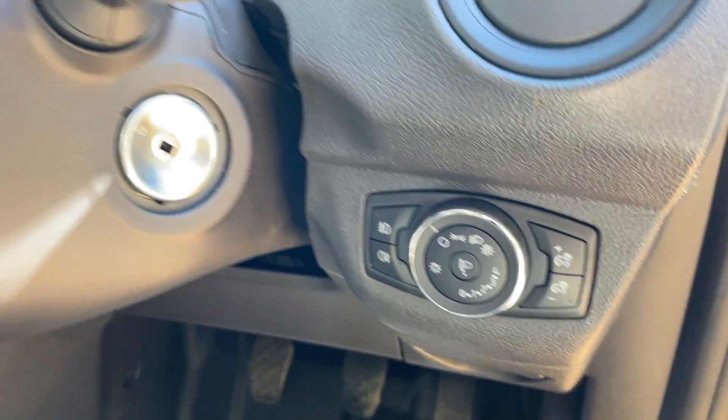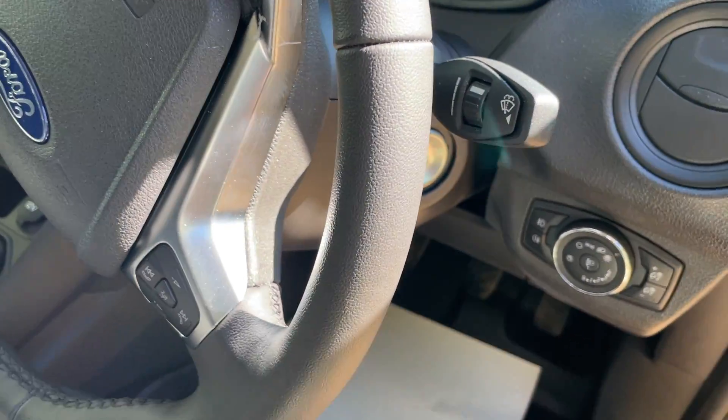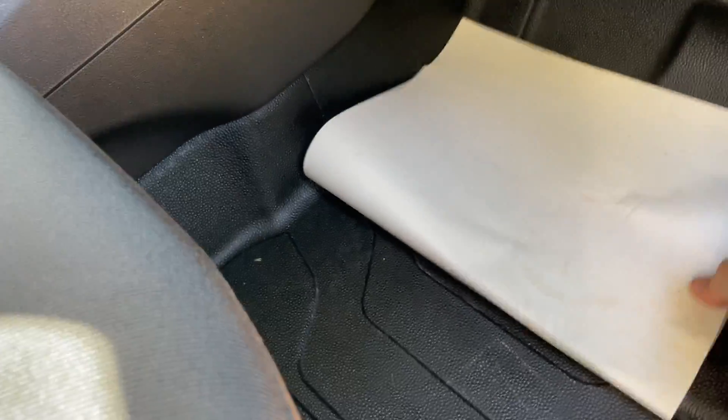Here we can see all your light controls. Personally I turn it round to automatic — there's a sensor and it will sense it getting dark and put the lights on for you automatically.